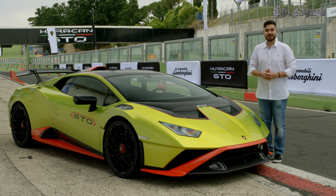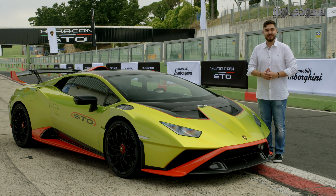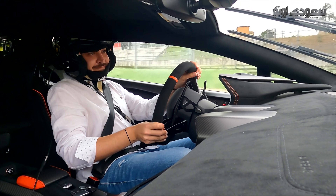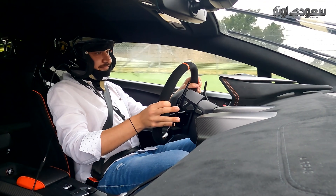As-salamu alaykum wa rahmatullahi wa barakatuh. Today I'll give you a new episode from Saudi Auto. Today we're in Rome, on the Halaba, and the Lamborghini Huracán STO is with us.